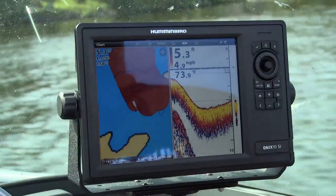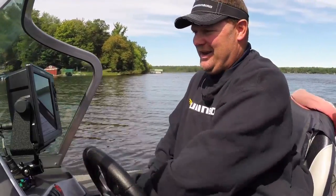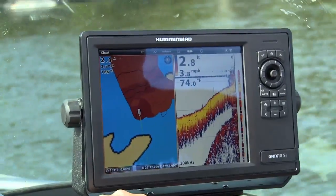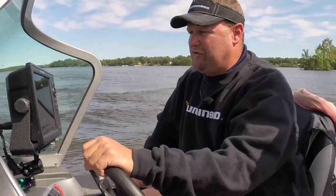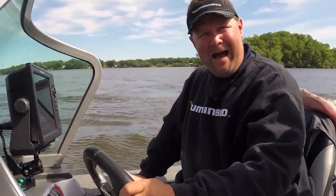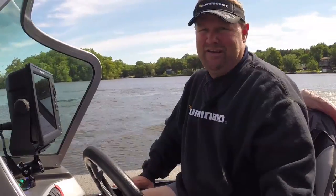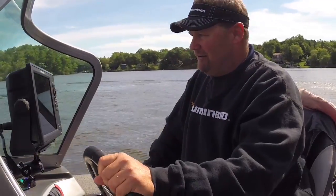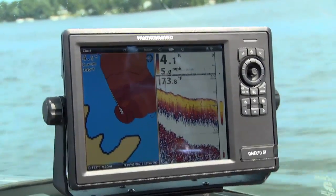One of the neatest things about this program is watching it draw right on my screen. As you go through this, you realize what's really out there — it's so hard to fathom when you just look across the lake. But when you map it, you start understanding why fish are where they're at and where you need to fish. Looking at this little area we're doing right here, this is going to tell me exactly how I should fish it tonight.